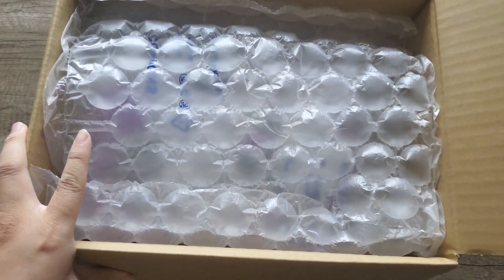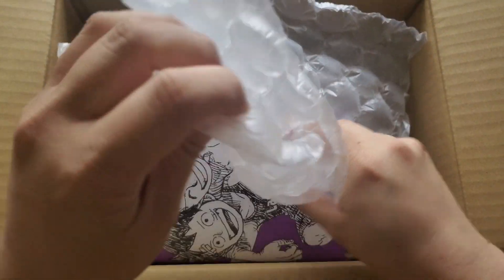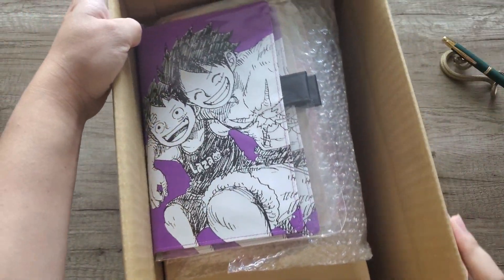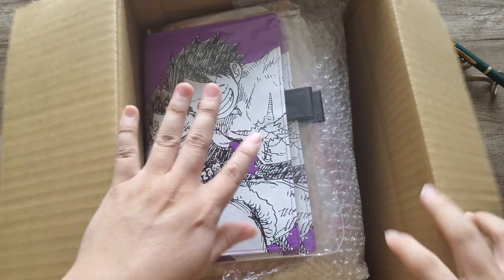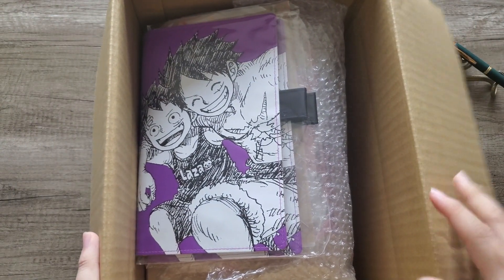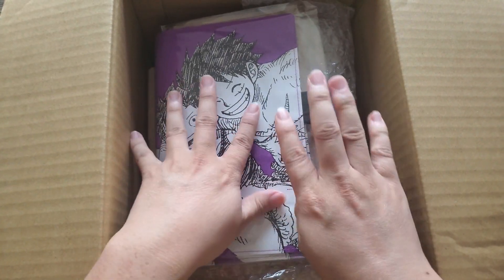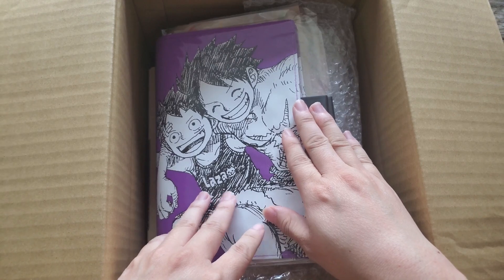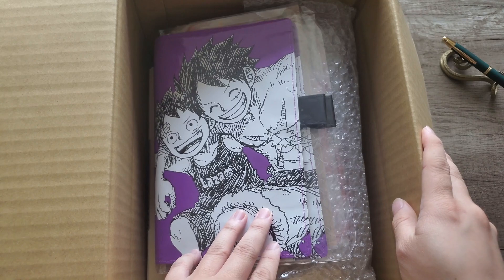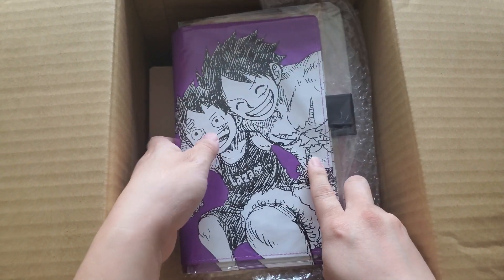You guys have already seen — I did a little preview — but there it is. Oh my gosh, it's One Piece! Who else here loves One Piece? I am such a big fan. I'm so happy with this purple color this year for the A5. I don't like an A6 size, but I feel like someday I should try an A6 — just not yet this year.